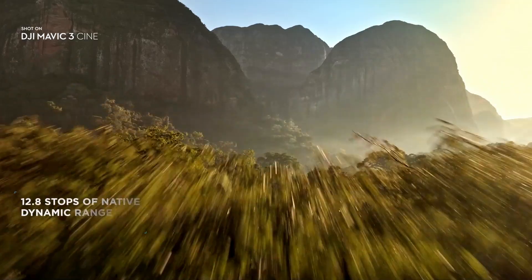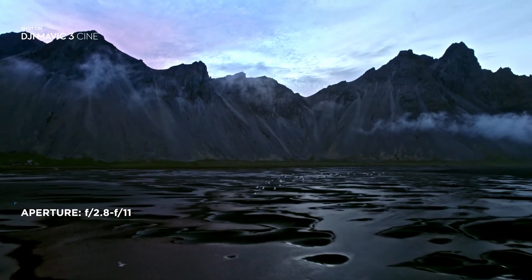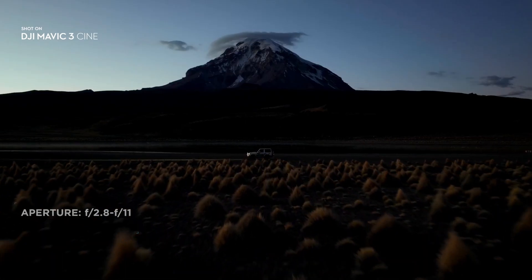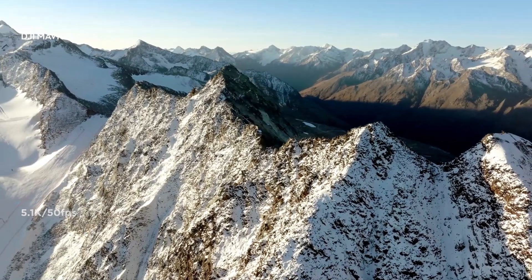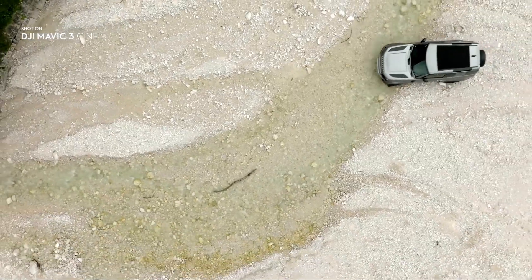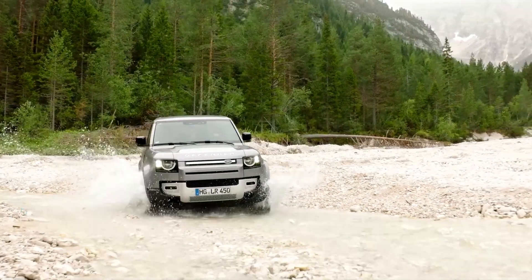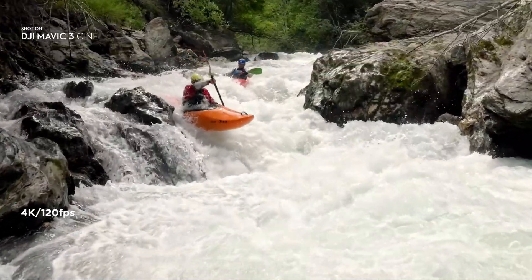Compared to smaller-sized sensors, it lets you capture images at higher dynamic range and better low-light performance. The 5.1K video resolution gives you incredible details and provides plenty of room for resizing and reframing in post. Mavic 3 delivers epic slow-motion shots with up to 120 frames per second in 4K.